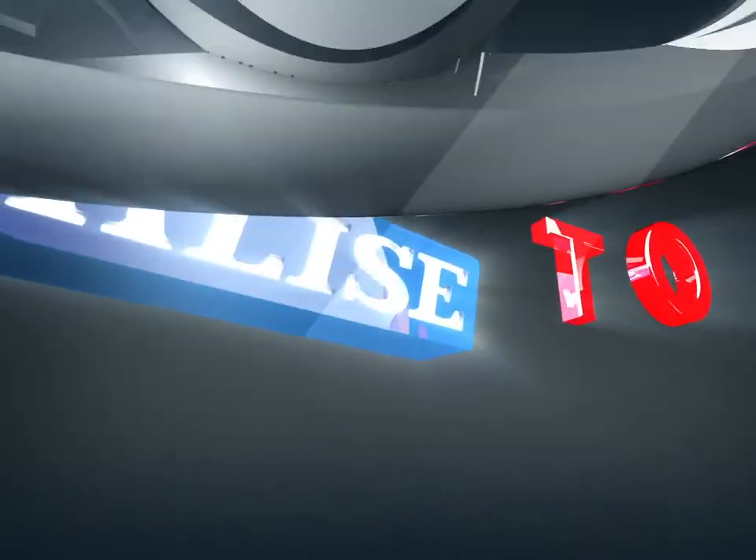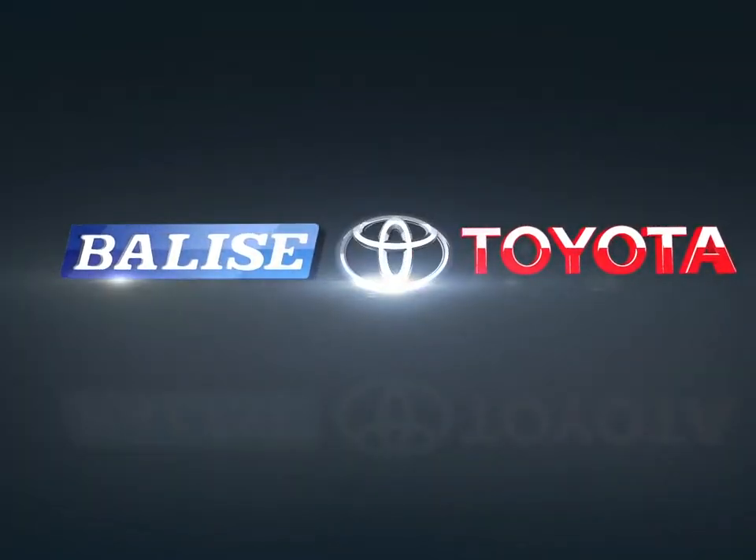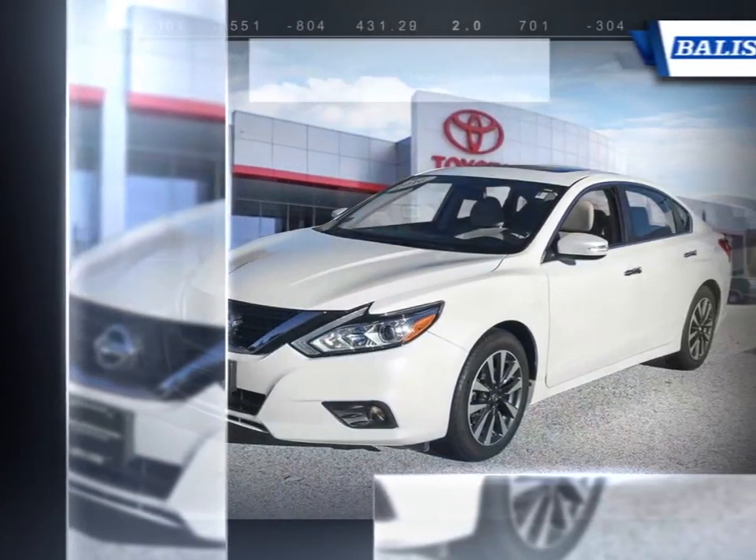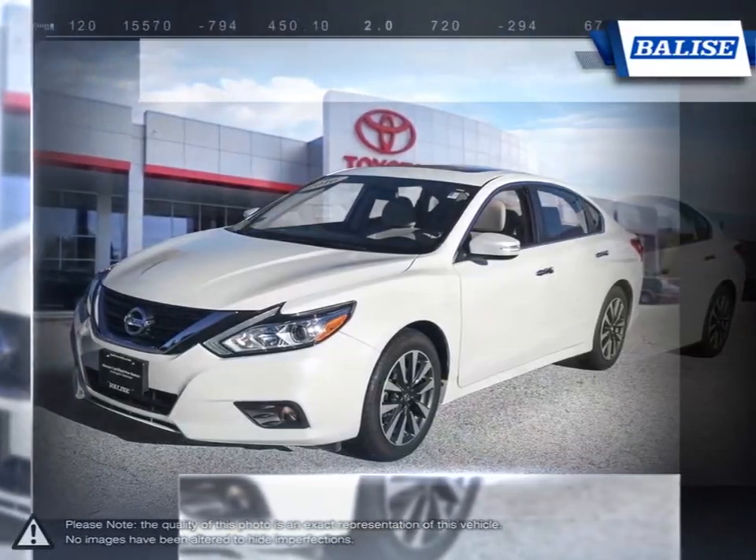Welcome to Belize Toyota. Today we're looking at a 2016 Nissan Altima. The Altima is a family sedan with an energetic engine and refined ride.